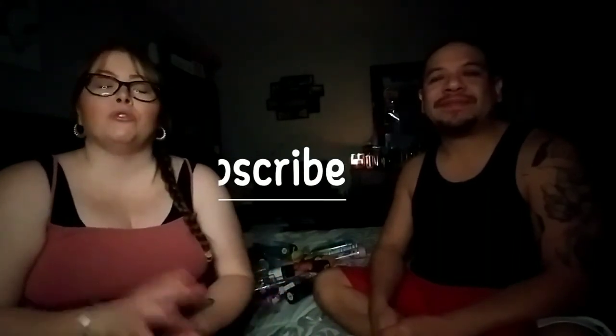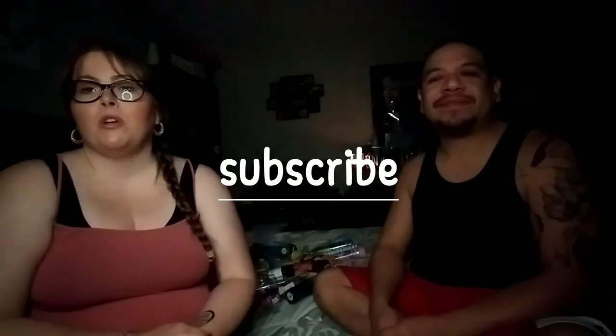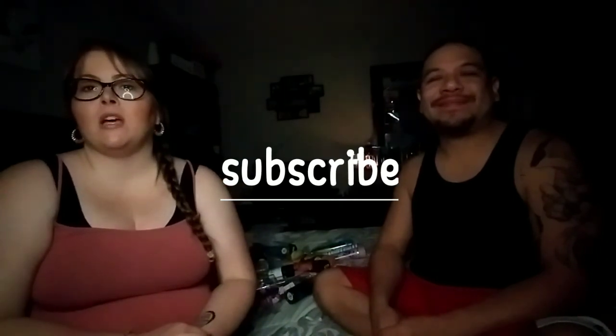And that is it for my top 15 spring and summer Bath & Body Works scents. I hope you enjoyed this video. If you did, please give it a huge thumbs up so that way we know to do more videos like this one. Leave comments down below — let us know what are y'all's go-to scents for spring and summer. We would love to hear from you guys. We'll talk to you in our next video. Take care, bye bye!